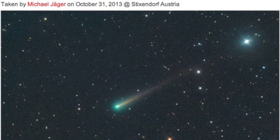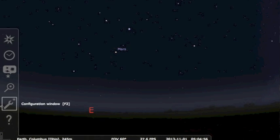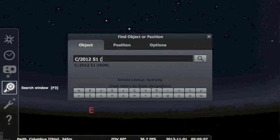ISON shot of the day is a real color image on Bruce Gary's site, which is linked every day for you below. Color confirmation also comes from Austria with the world-famous amateur astronomer Michael Jaeger. Taking a walk outside pre-sunrise, you might as well try to see ISON.